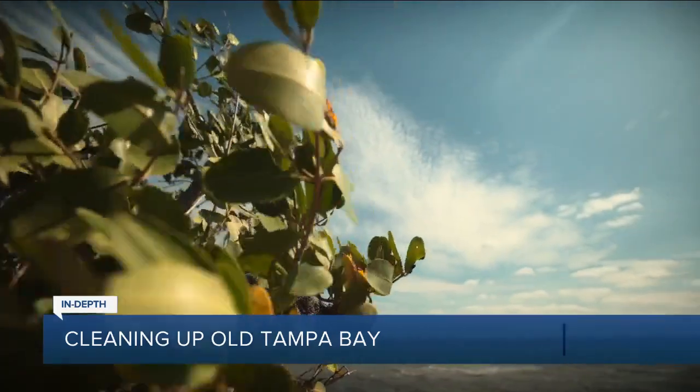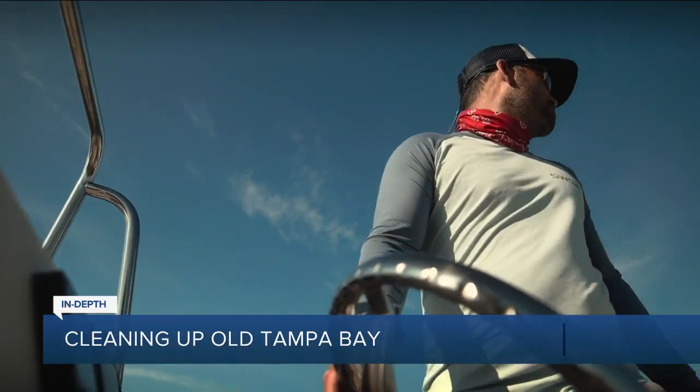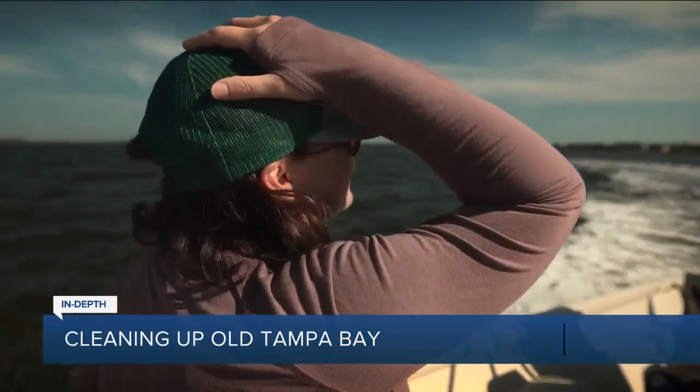On a windy morning, we launch from the Philippi Park boat ramp in Safety Harbor with Justin Tramble, executive director of Tampa Bay Waterkeeper, and Maya Burke, assistant director of the Tampa Bay Estuary Program.